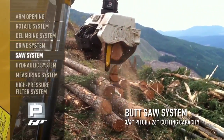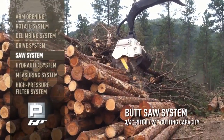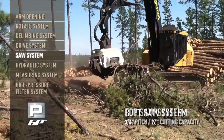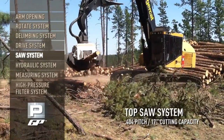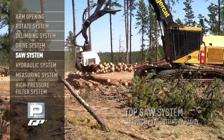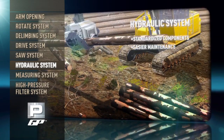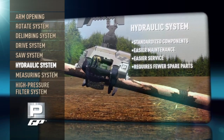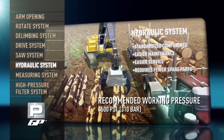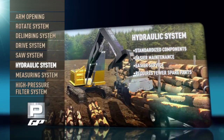The GP comes equipped with Pierce's semi-automatic tensioning 3/4-inch pitch butt-saw system with a 26-inch cutting capacity, and a 404-pitch top-saw system with a 17-inch cutting capacity. Simplicity and efficiency were key throughout the GP's design process, and it's apparent in the GP's hydraulic system, which uses standardized components, is far easier to maintain and service, and requires fewer spare parts than other machines.